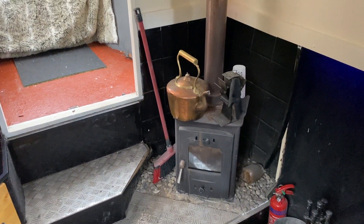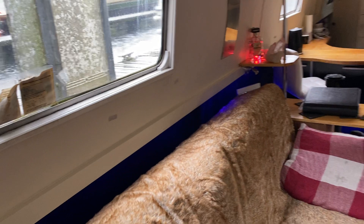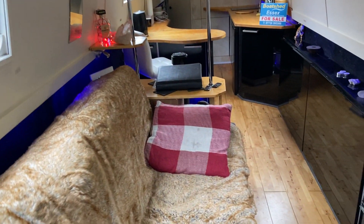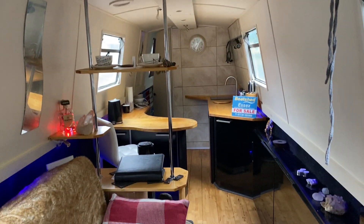The first thing you'll notice is a nice wood burner. The current owner lived on board for 20 years, and a change of circumstances means he's now selling the barge. He did refit it when he moved on to make it more spacious and open plan.